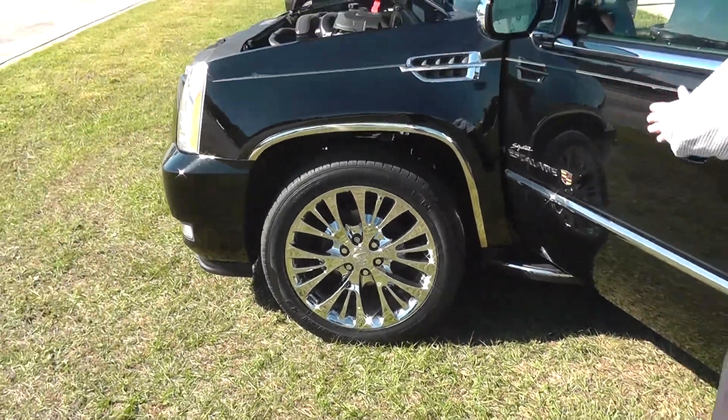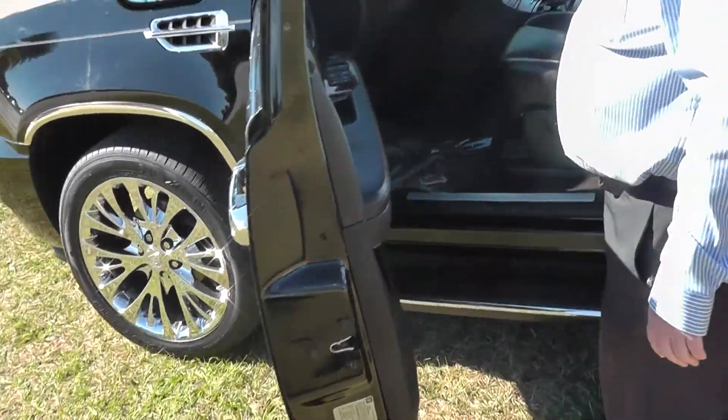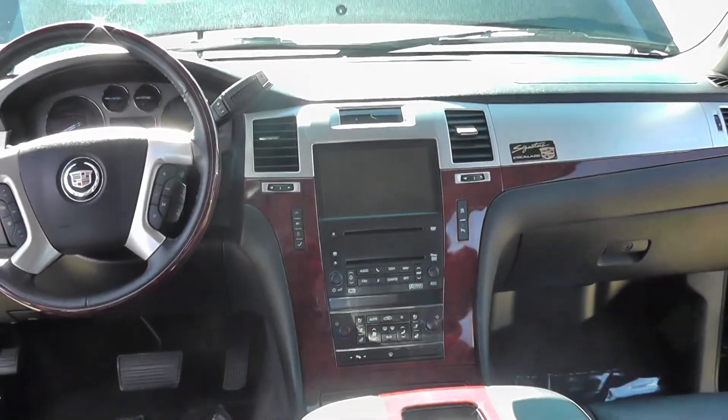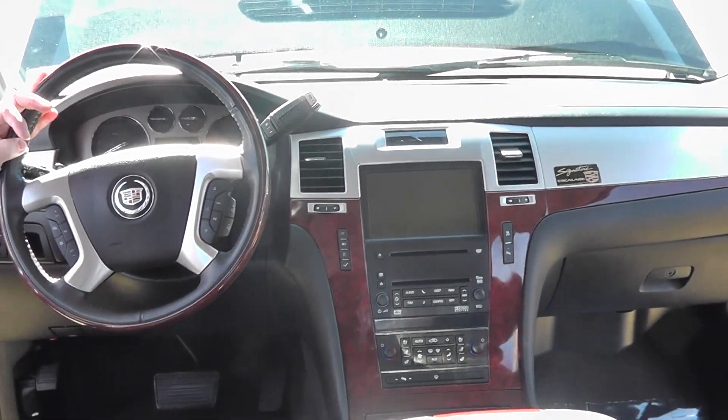Come in here — I mean we have everything, everything that you could possibly want in here. Heated and air conditioning seats, you also have the sunroof and navigation. This is the bad boy. I mean if you're looking to have something rolling around in serious class.